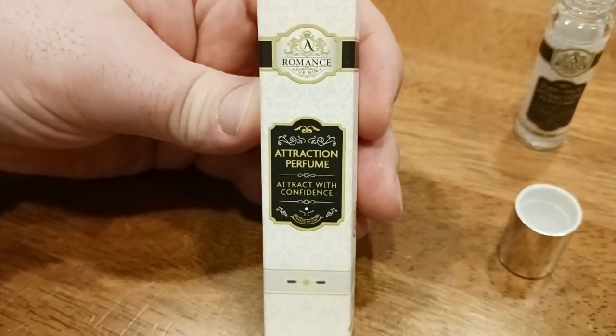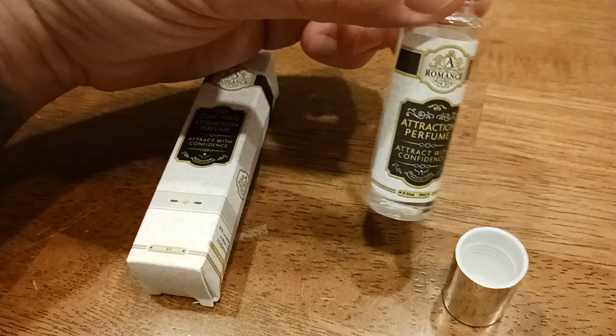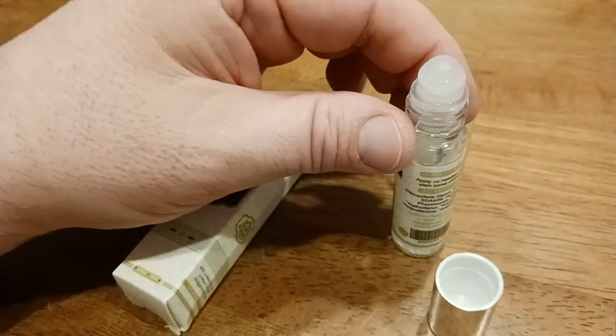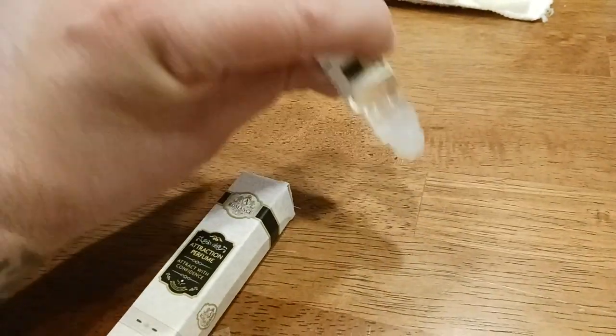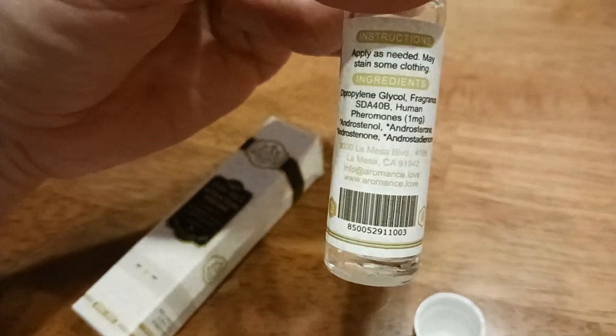Here's the bottle — it's got a nice little screw-on cap. When you're done using it, just screw it on. Apply as needed. May stain some clothing, so be careful — it does go on kind of like an oil. If you do your wrist, roll it on and rub your left wrist with your right wrist to rub it in. If you do the collarbone, rub it around with your fingers, then wait a few minutes before putting your shirt on to avoid staining. It doesn't leak or drip — it is a roll-on.